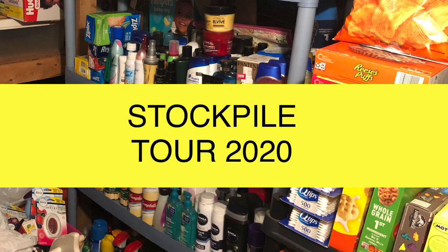That's it for my stockpile tour. I know this is super late since I filmed it in March and it's now almost August, but I did want to get it out for you guys. This was part two, so I'll put a card up and link part one in the description box below. Thanks for watching, and I'll see you in the next one!